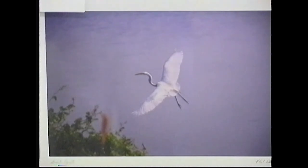Here we have a great egret. This was photographed in Smyrna, Delaware. The egret had just taken flight — there's water in the background and it was just flying around. I happened to catch it while it was flying.